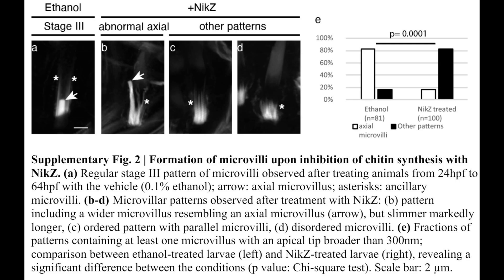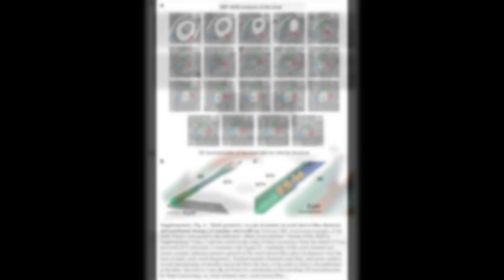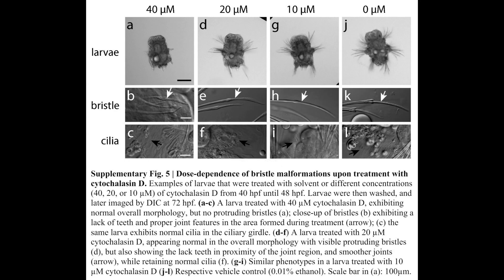Interestingly, the study highlights the crucial role played by microvilli on the chetoblasts in the formation of chitin. This newfound understanding holds immense potential for advancements in the fields of medical products and biodegradable materials.